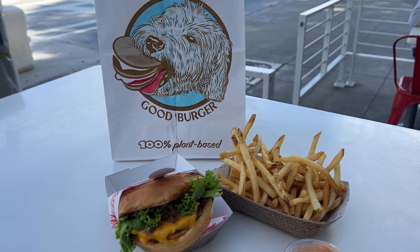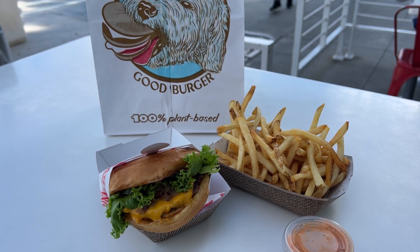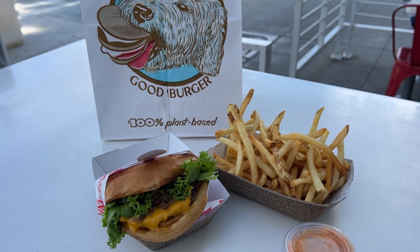The components of their burger include an impossible patty, cheddar cheese, house spread, lettuce, tomato, house pickles, grilled onions, all served on a soft brioche bun. One of my favorite things about Monty's is that they have tater tots.